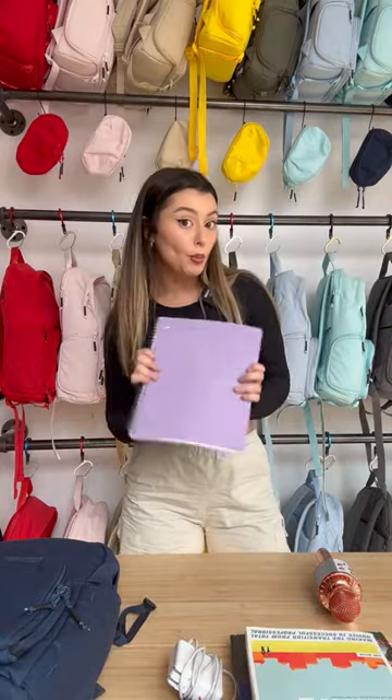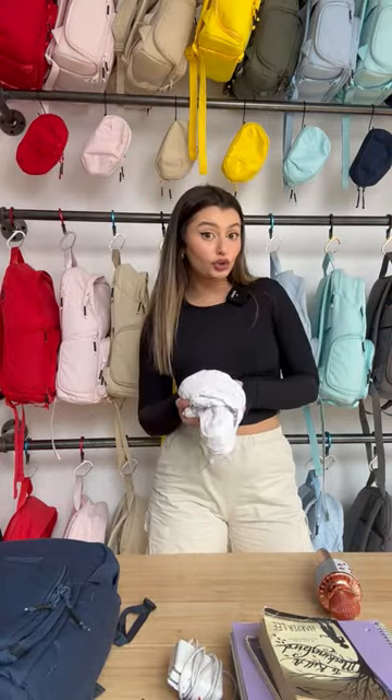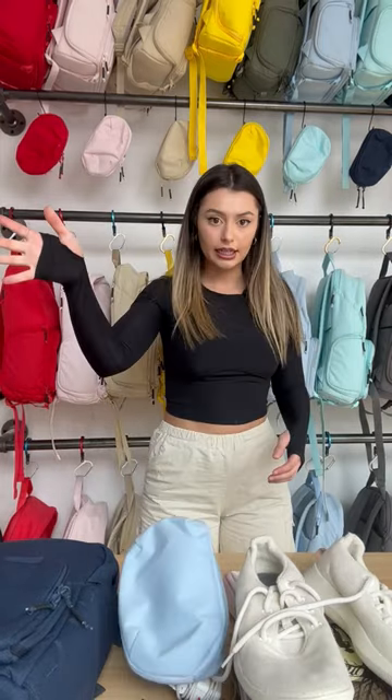AirPods, wallet, laptop, charger, two textbooks, a spiral notebook, two books, keys, clothes, shoes, pencil case, and a toiletry bag. Let's do it guys.